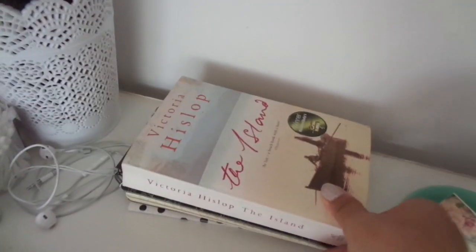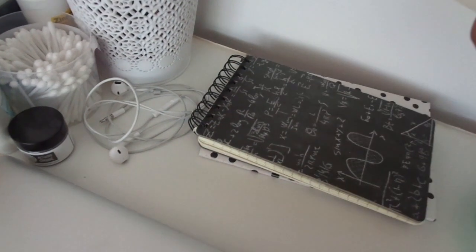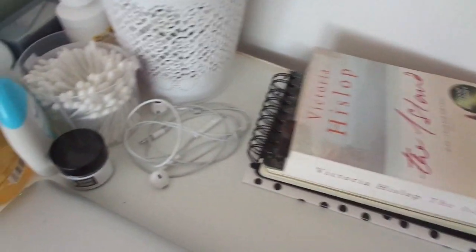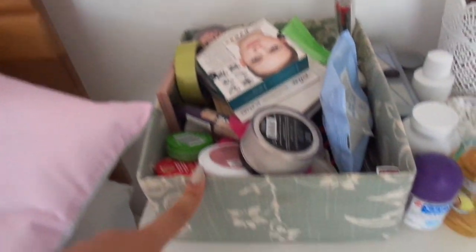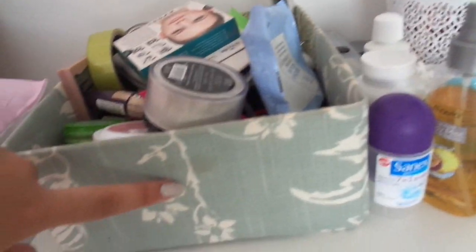This is the current book I'm reading — it's called 'The Island' and it's very very good. Then this is my little cute notebook that I write notes in, and that's my diary which I'm obviously not going to show you. These are just my earphones, and I've got my deodorant, sprays, and tablets. I have all my makeup brushes in here, and this is where I keep all my makeup — it's a really cute little box with flowers and leaves on it.